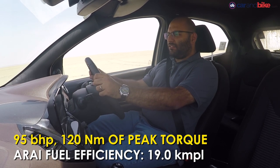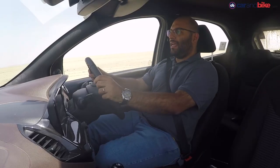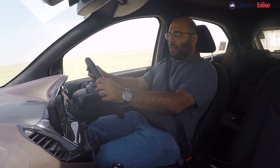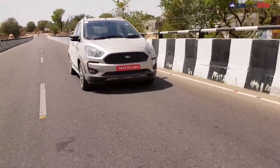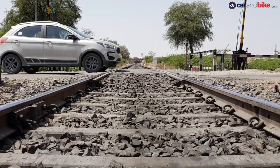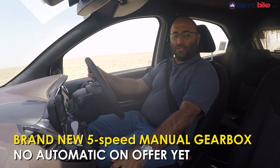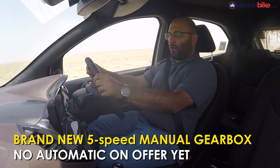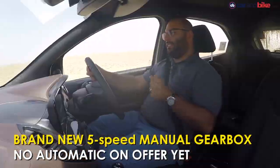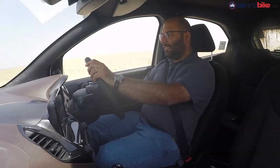Overall, it might not be as free-revving as some other competitor engines, but it certainly feels a lot more powerful, a lot more grunty, and definitely wants to get going — especially in that mid-range. You don't really have to shift down to put the power down. The new 5-speed manual gearbox is good to respond to all your inputs, shifts well, very nice in terms of shift action, and performs really well with this engine package. It is actually a great combination.